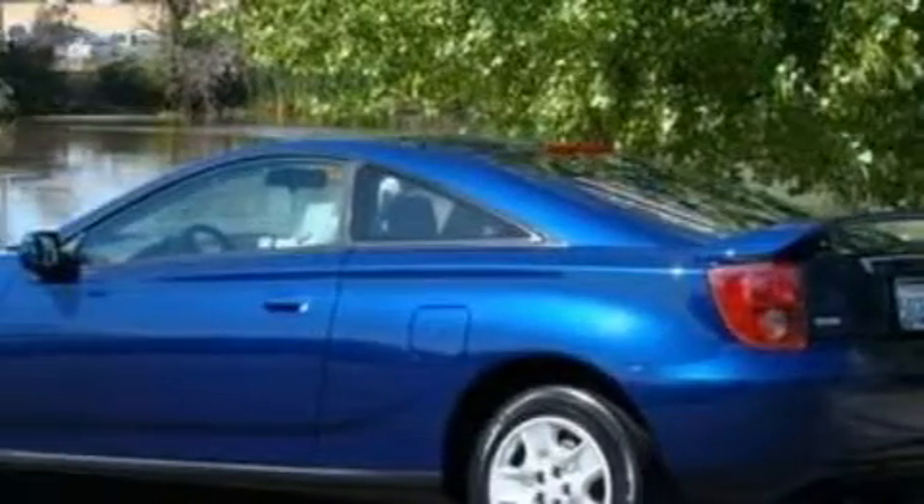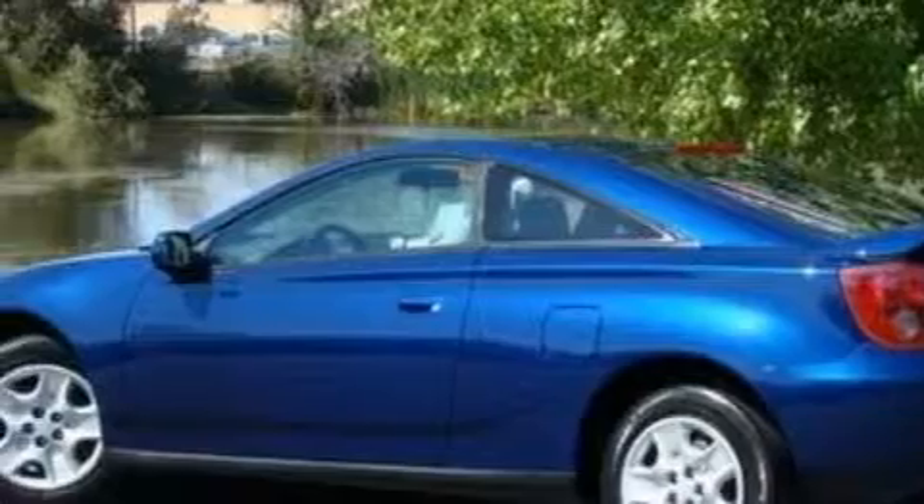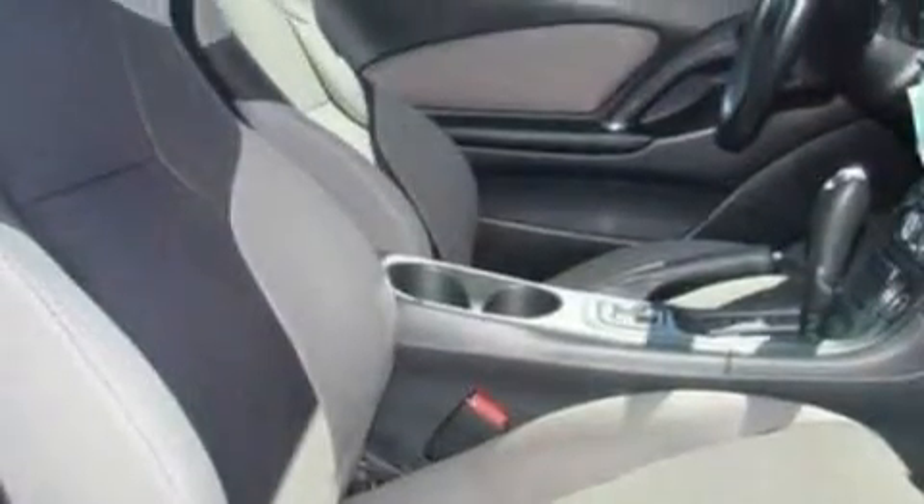Its top features include a sunroof, cruise control, a six-speaker audio system, a CD player, dual airbags, door reinforcement beams, and this vehicle has fewer than 43,000 miles on the odometer.